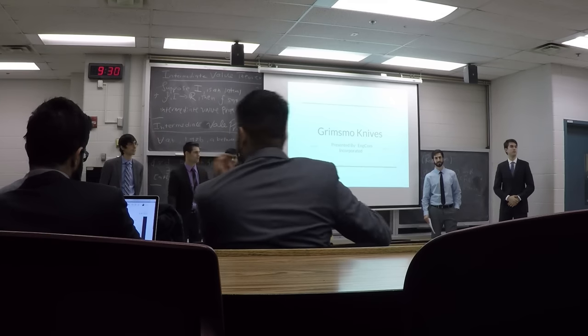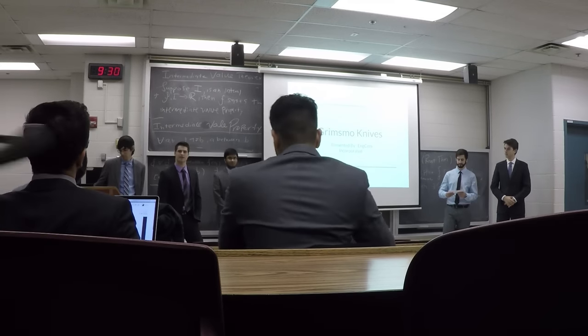My group is going first. We're in Chicago Corporate and we're going to be doing our presentation today on Grimsmo Knives.